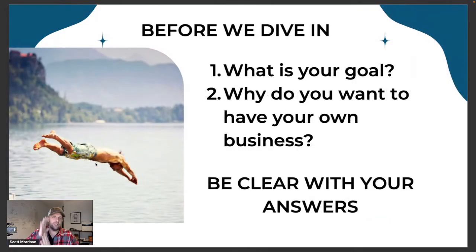Before we dive in, I want you to ask yourself a couple of questions. What is your goal? Why do you want to establish this business? Why do you want to have your own business? I can tell you from personal experience, I've been around entrepreneurship for a long time. For me it's freedom — freedom to do what I want to do when I want to do it.